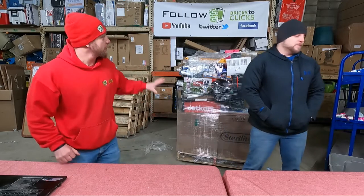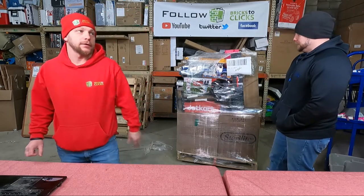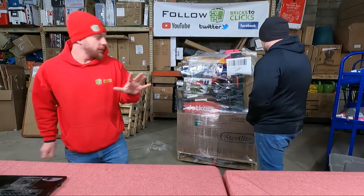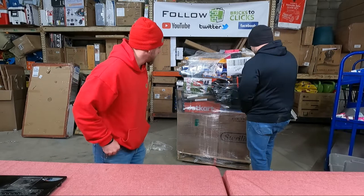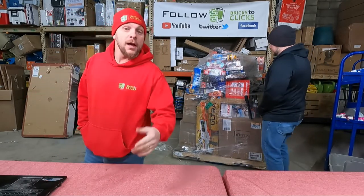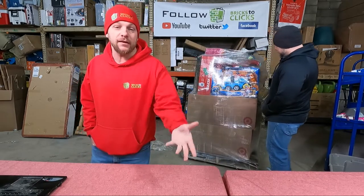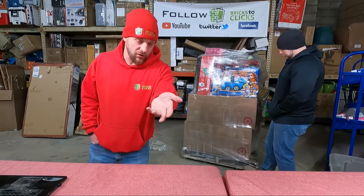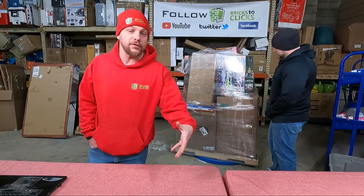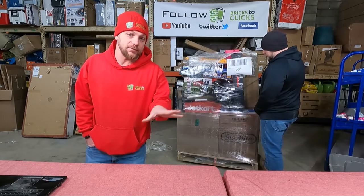Hey guys, Chuck Povich here along with Chris Clay, and we are back for pallet number 18. This looks to be a glorious one, at least from the manifest. Be sure to hit that subscribe button in the corner — it's free to get updates on next videos. Turn on notifications, drop us comments, we reply to every single one, and give us a thumbs up and share us.